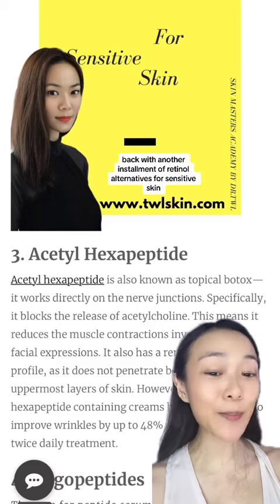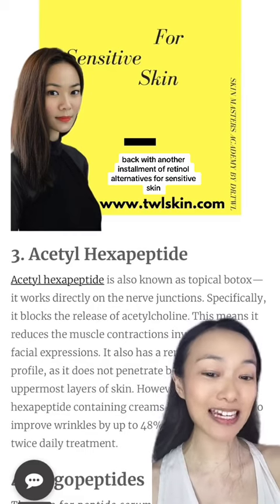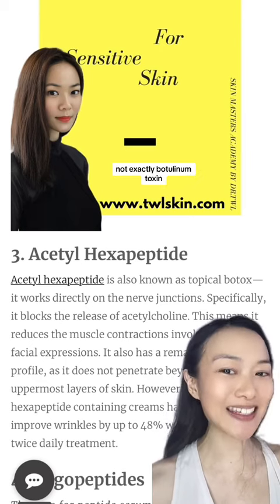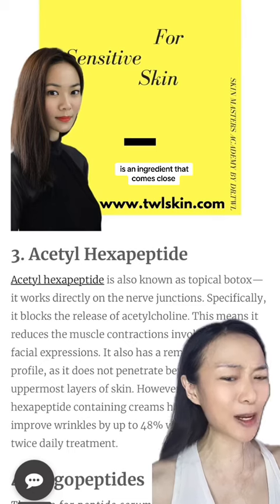Dermatologist Dr. Tiwan Lin here, back with another installment of Retinol Alternatives for Sensitive Skin. Did you know that there is a form of topical Botox? Not exactly botulinum toxin, but acetyl hexapeptide is an ingredient that comes close.